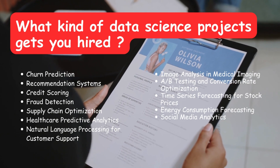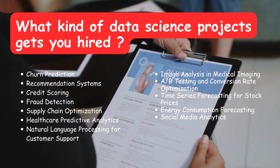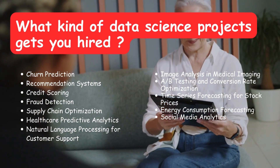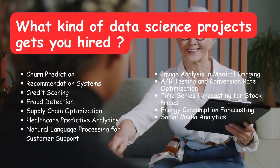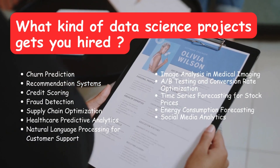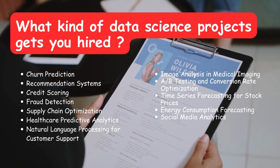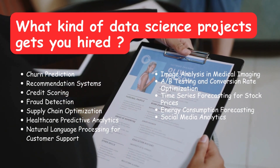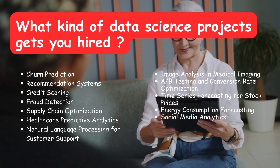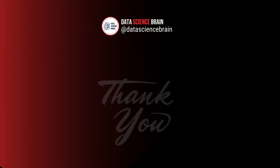That's the list of data science projects that can get you hired. Remember to choose projects that align with your interests and career goals. Document your projects and share them on platforms like GitHub and LinkedIn, and showcase your findings in your portfolio. Thanks for tuning in — if you found this helpful, give it a thumbs up, subscribe, and share the channel. Next week we're starting a Python tutorial, with more content planned after that. Until next time, happy coding!